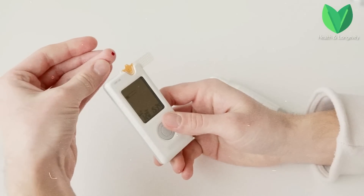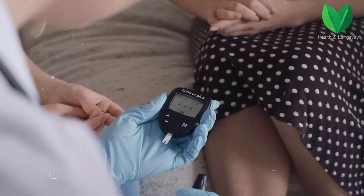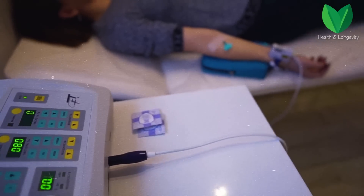High blood sugar levels are very dangerous not only for diabetic patients but also for any person, so it is vital for each of us to control sugar levels. In healthy people who do not suffer from diabetes, elevated sugar levels can lead to metabolic disorders and hypertension, as well as increases the risk of heart attack and stroke.